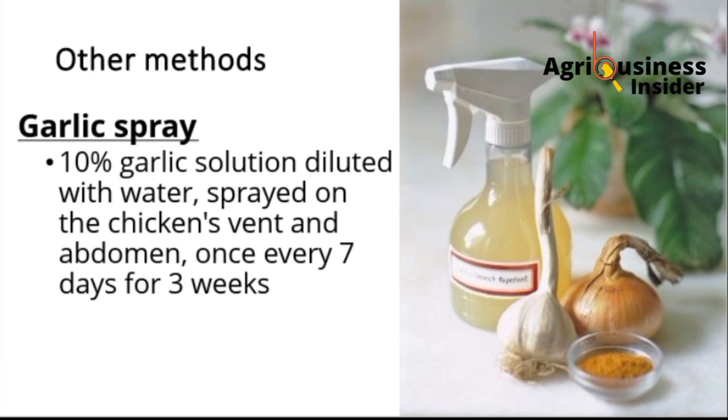Other methods in which you can kill the mites include using a garlic spray — a 10% garlic solution diluted in water. That is 10 parts of garlic solution with 90 parts water to make a 10% solution. You can spray this on the chicken vent and abdomen, and do this at least once every 7 days for 3 weeks. Be sure that the mites will be a thing of the past at your farm.